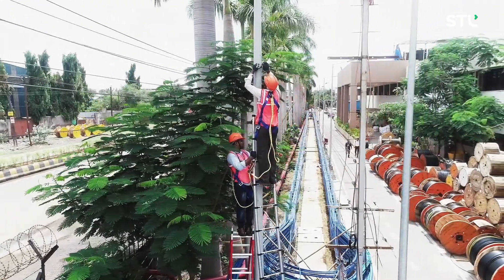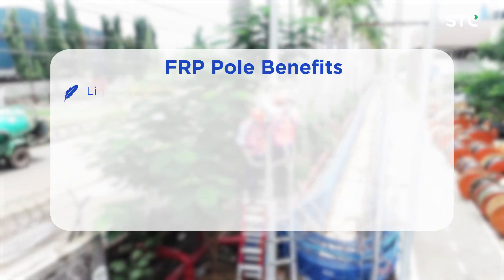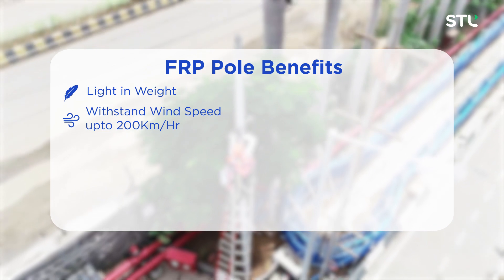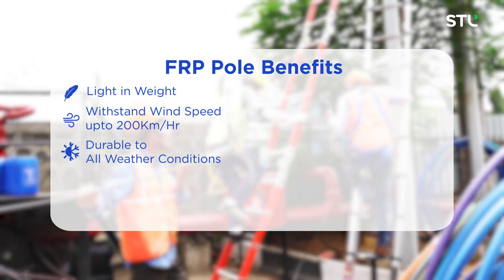In comparison to conventional steel and RCC poles, STL's leading FRP poles are light in weight, have robust properties that can withstand wind speeds of up to 200 km per hour, and are durable and immune to all weather conditions.